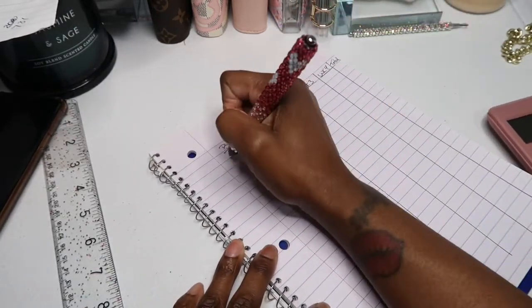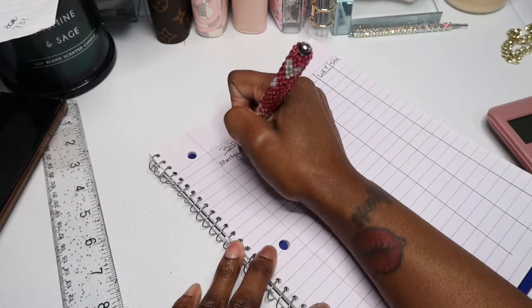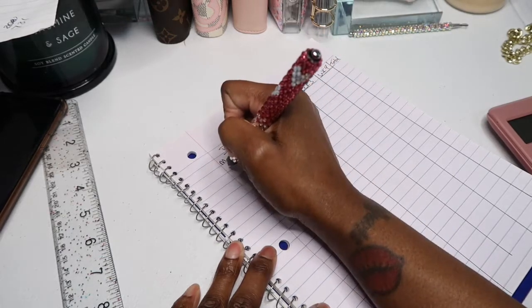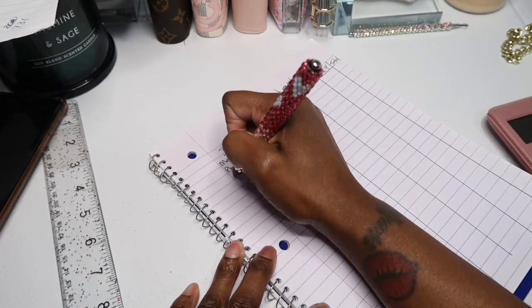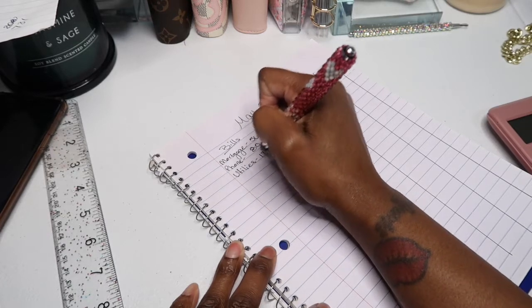So for mortgage, mortgage for the month gets $566. Phone for the month gets $80. Utilities is $174.